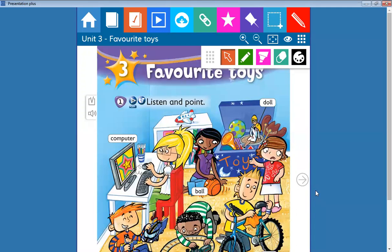Hello there, dear children! How are you doing? I hope you're doing well. Today I am going to do Unit Three: Favorite Toys. As you can see here in the picture, we have toys. The first toy is the doll.